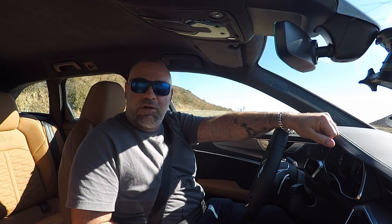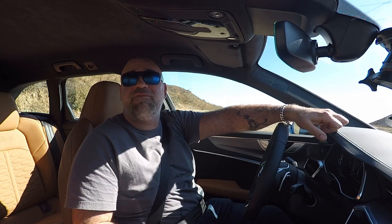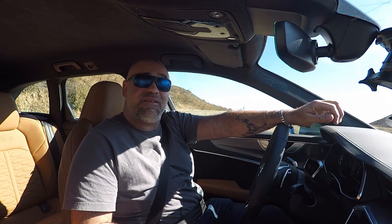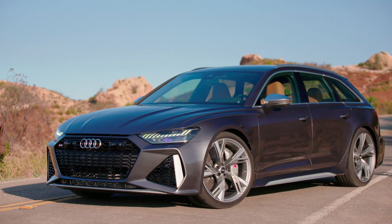Good morning everybody, and welcome to the Malibu Canyons. It's the middle of the day — not exactly the time of day I like to shoot, but I was limited by availability. More importantly, this is the RS6 Avant. This is really exciting. The 2020 RS6 Avant.